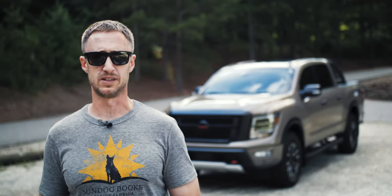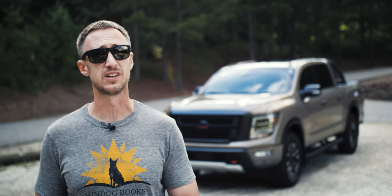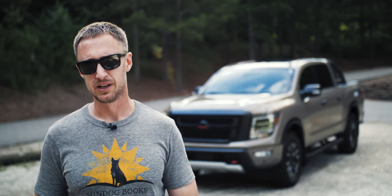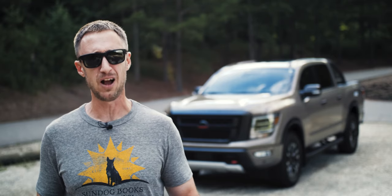Now it's 2021, and we're still only on the second generation of the Nissan Titan, which started in 2016. So what exactly happened? And does the Nissan Titan make sense now, in 2021?